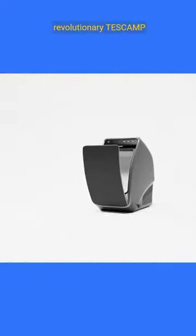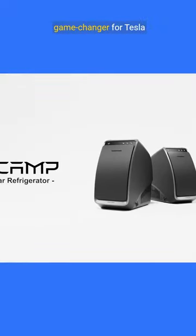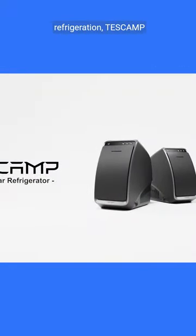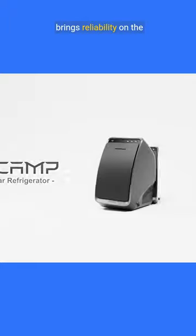Introducing the revolutionary Tascamp Portable Refrigerator, a game-changer for Tesla Model Y owners. Crafted by the leading innovators in portable refrigeration, Tascamp brings reliability on the road.